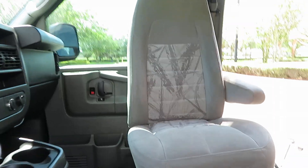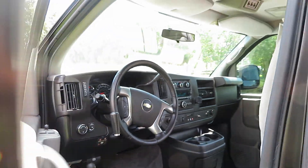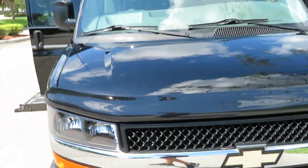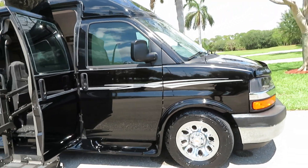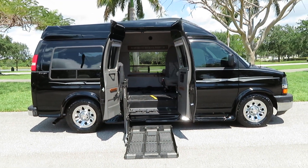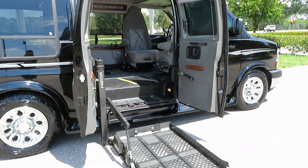Two transfer seats, hand controls, quick lock — this thing is loaded. Clean Carfax, clean title all the way. Very few minor scratches around the exterior — that is it; the rest of this van is perfect. 5.3 liter V8, all-wheel drive. It's almost impossible to find one of these. Give us a call at 954-561-2499.